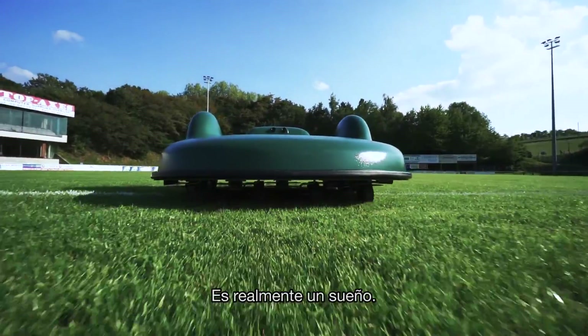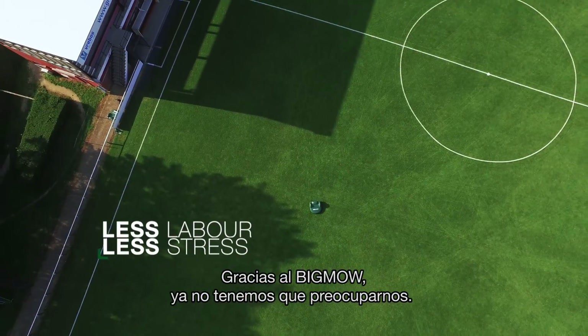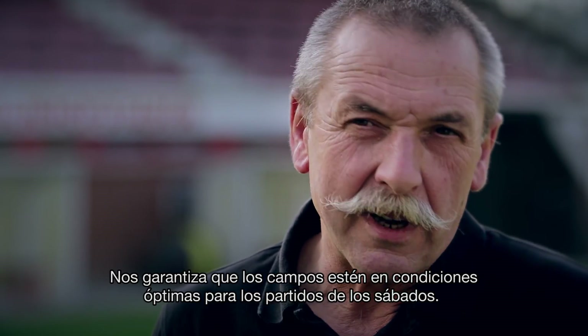It's really a good advantage. With Big Mo, we have nothing more to do, and we are sure that the field will be in great condition for the next match.